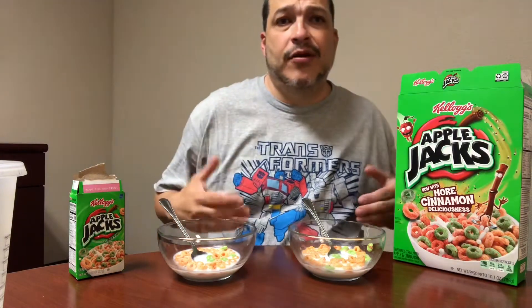A lot of times these cereals will say 'brand new formula' or 'a little bit more of this,' and it's usually either so little that you don't notice or they just really don't taste any different, which sucks because you went out and got it because of that. But Apple Jacks, you definitely are more than meets the eye — I love that. One of my favorite all-time cartoon shows.